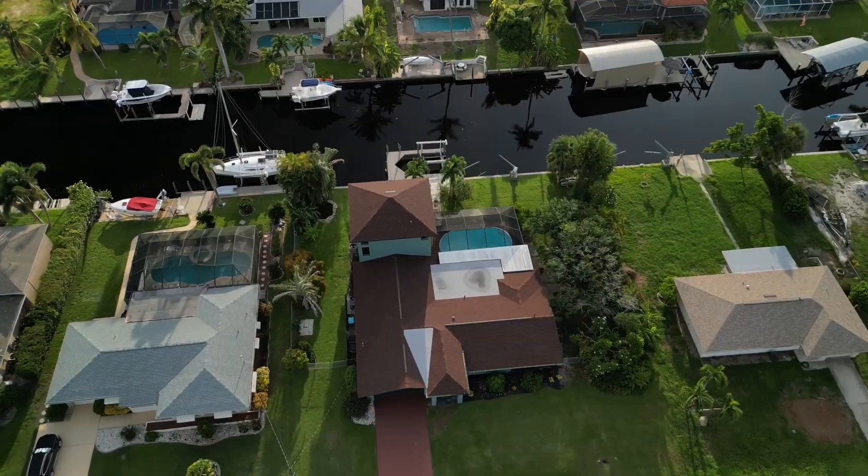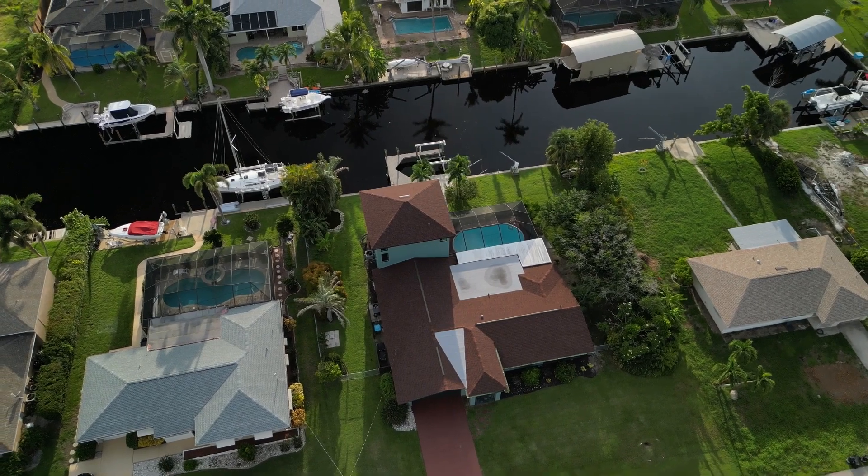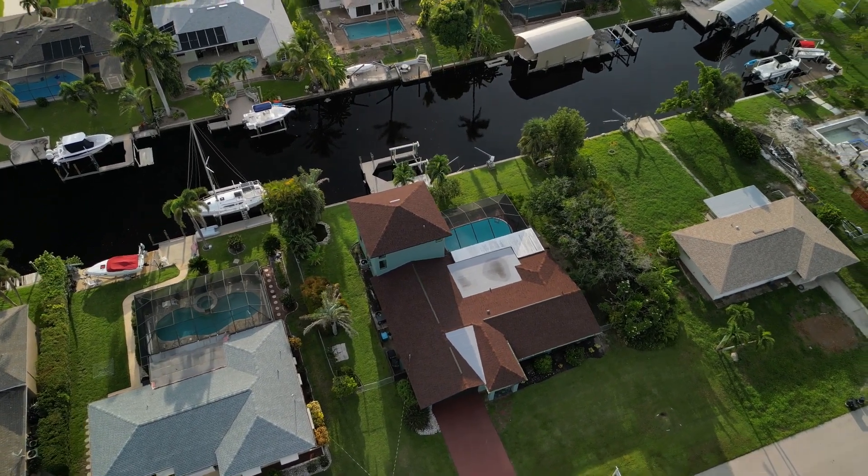As always with these walkthrough videos, there are three things to discuss: the lot or location, the house sitting on the lot, and the value for money. First, the location — I love this location. The Yacht Club is a great place, and the south portion of it, Unit 4 as it's officially known, is really good because it has no overhead height restrictions whatsoever.